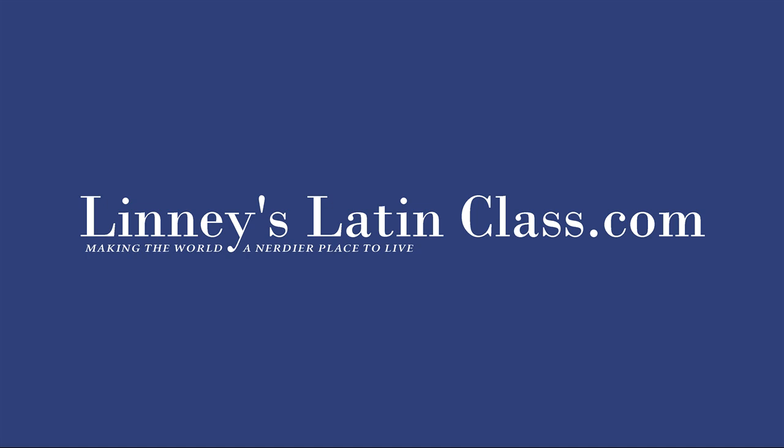Lastly, we have scio, scire, scivi, scitum, which means to know. That's related to lots of English words like science. The Latin word for knowledge is scientia, which is related to this. Earlier in the lecture series we saw conscius — giving us English words like conscience or conscious — and also words like prescient, that's PRE plus scio, to know in advance.